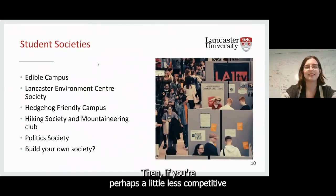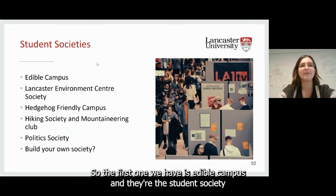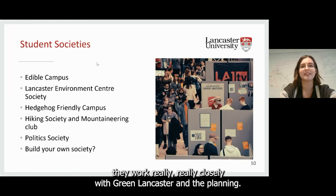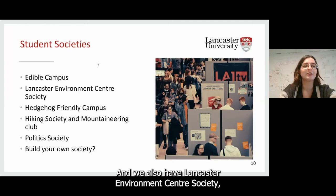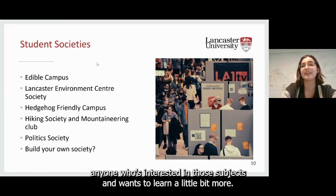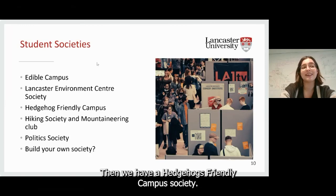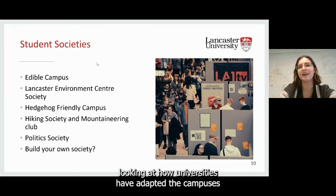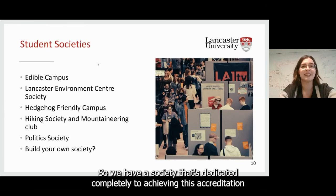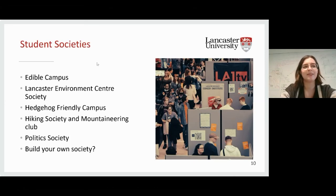There are also a number of different student societies tailored around sustainability that you can join. The first is Edible Campus, the student society that works with Green Lancaster to run the Eco Hub and organises social events around it. Then we have the Lancaster Environment Centre Society, for anyone studying at the Environment Centre or interested in those subjects. And we have a Hedgehog Friendly Campus Society — Hedgehog Friendly Campus is a national accreditation scheme looking at how universities have adapted to support hedgehogs and make safe habitats. Last year we were awarded silver, the second highest award you can get.